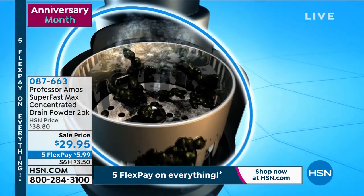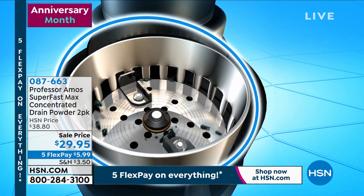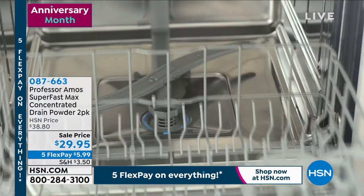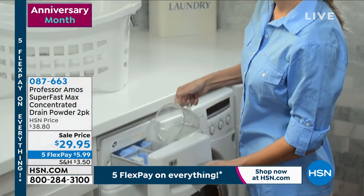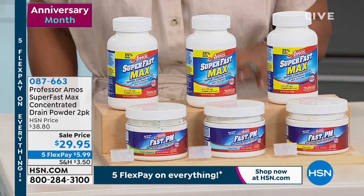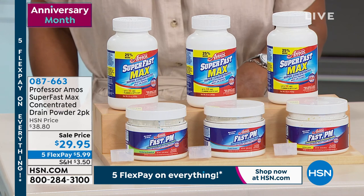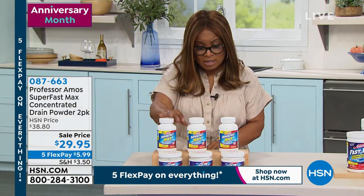If there's a slow drain or clogged drain, Professor Amos offers the number one best-selling clogged drain solution. This is our Super Fast Max concentrated drain powder. It is a two-pack that we get to offer. Just back in stock, we did put it on sale. It's normally $38.80, now $29.95.